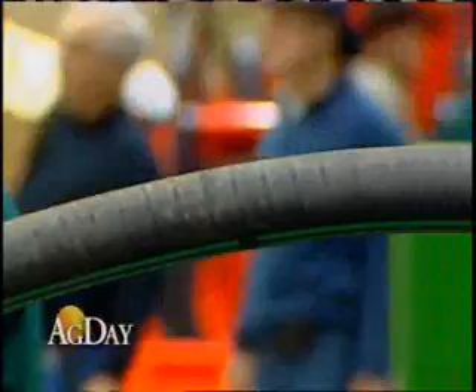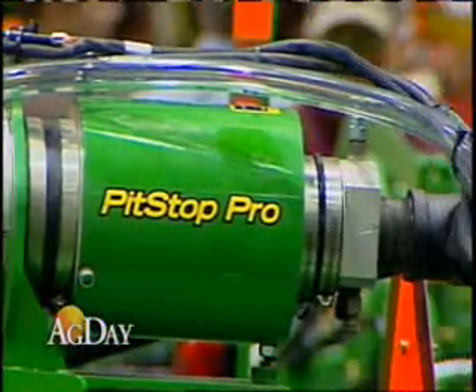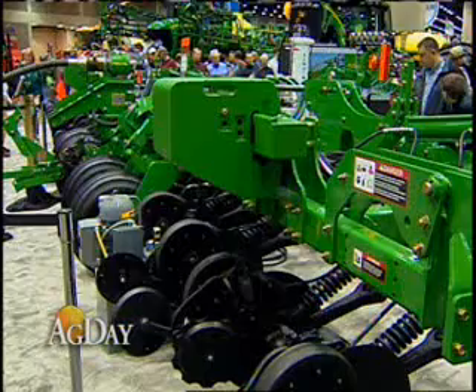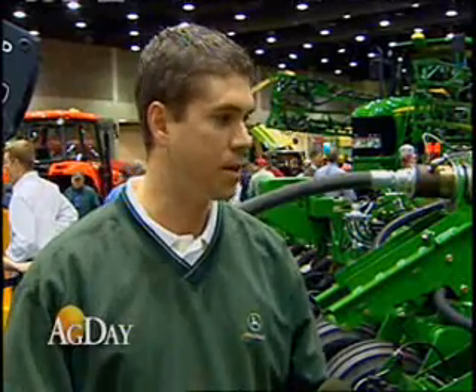John Deere has integrated precision ag technologies and safety features to the machine. On the back of the machine is our Pit Stop Pro system. Pit Stop Pro was introduced at the Farm Progress show in September. Today it takes a producer maybe 5 to 12 minutes to change out anhydrous tanks.